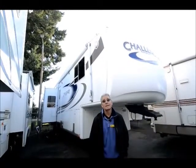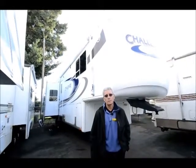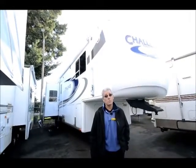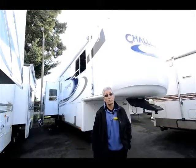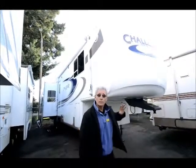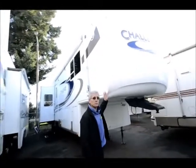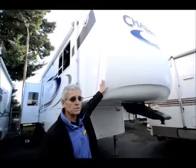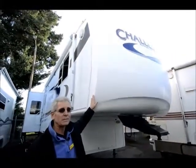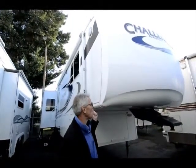A 2006 Keystone Challenger. This is a triple-slide fifth wheel in very, very nice condition, and pretty unique in the fact that it's a 32-foot model. Probably one of the shorter triple-slide fifth wheels that you'll find, but very, very roomy. I'll just give you a little run around the outside here to show you some of the general amenities. Of course, this is one of many Keystone models on the market, but it is one of their midline units, so pretty good quality overall.